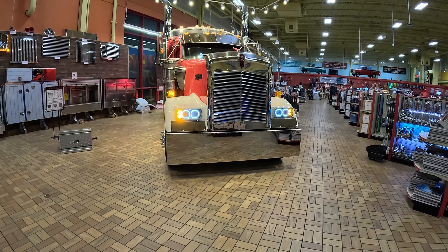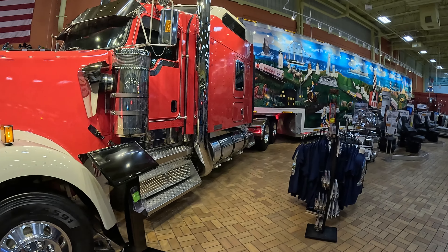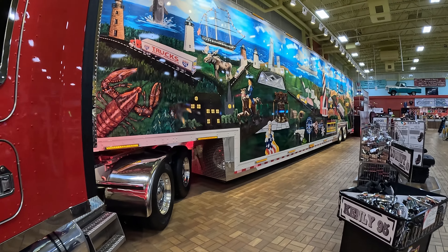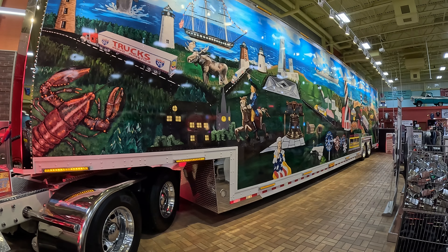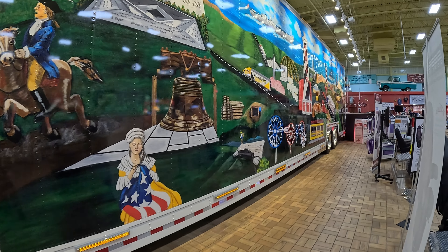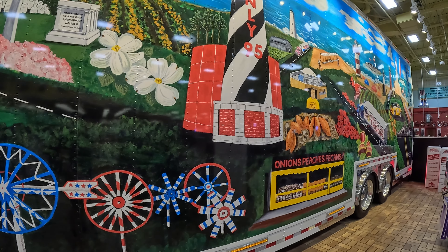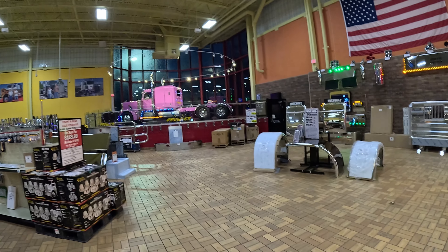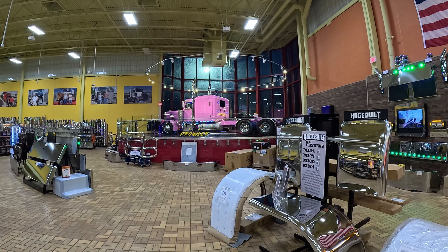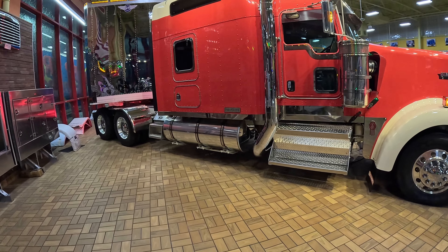Now we're passing over to the Kenworth and this truck is just absolutely flawless in my opinion — super clean guys. I would love to have a truck like this and hopefully one day I'll be able to. I think it's super cool that they have the trailer attached to the truck in here as well, showing off all the artwork on the sides. Really just having two trucks this big inside a truck stop is something different — you don't really see that too much elsewhere. What do you guys think? If you could pick one of these two trucks for free, which would you pick? Let me know in the comments.